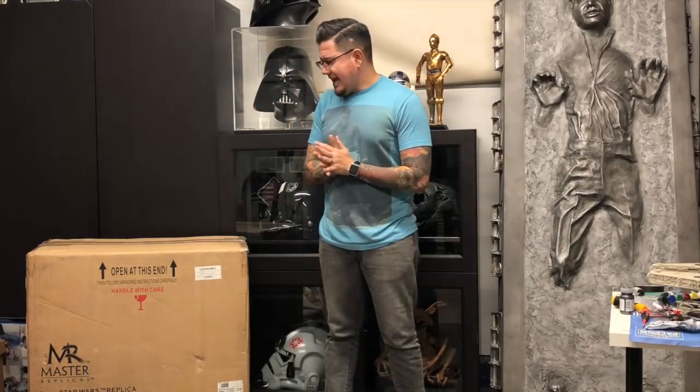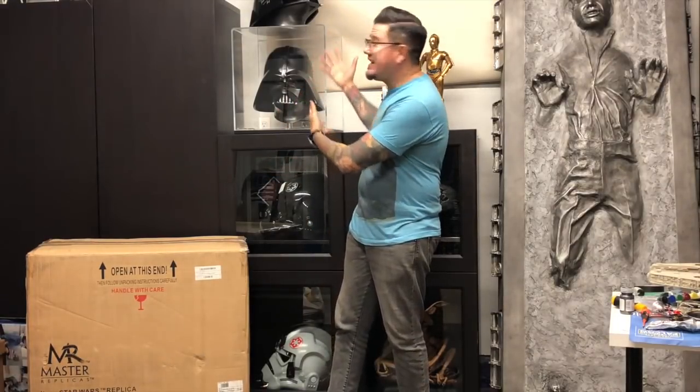I finally get one and I go to pay for it through PayPal. As many collectors know, a lot of times our wives don't really approve of this lifestyle, just because of the money involved. So not thinking about it, I push pay — and I'm looking at this PayPal account in shock because I forgot to change the account to my secret credit card where I buy all my replicas.